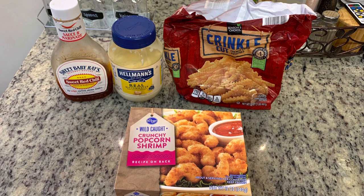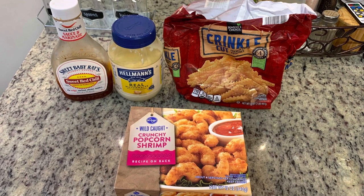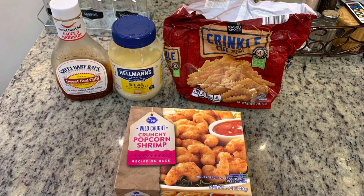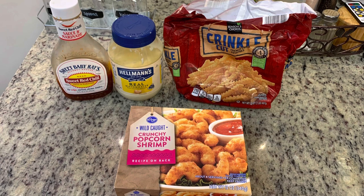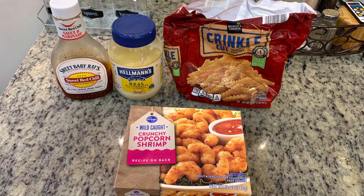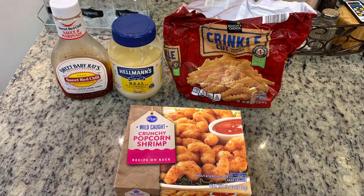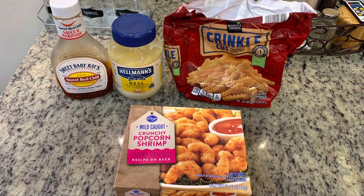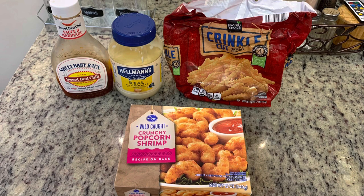We had a little bit of crinkle cut fries from Aldi, so I'm going to cook those in the air fryer as well. Usually when I make popcorn shrimp we just have ketchup, sometimes cocktail sauce or tartar sauce, but I'd seen somewhere on Instagram somebody dipped their fried shrimp in a mixture of mayonnaise and sweet chili sauce — that sounded good, so I'm going to try that.